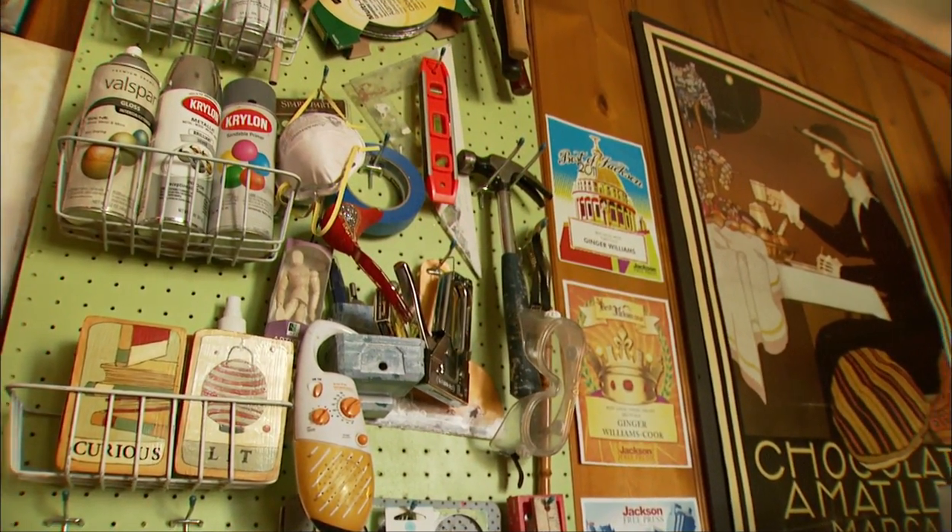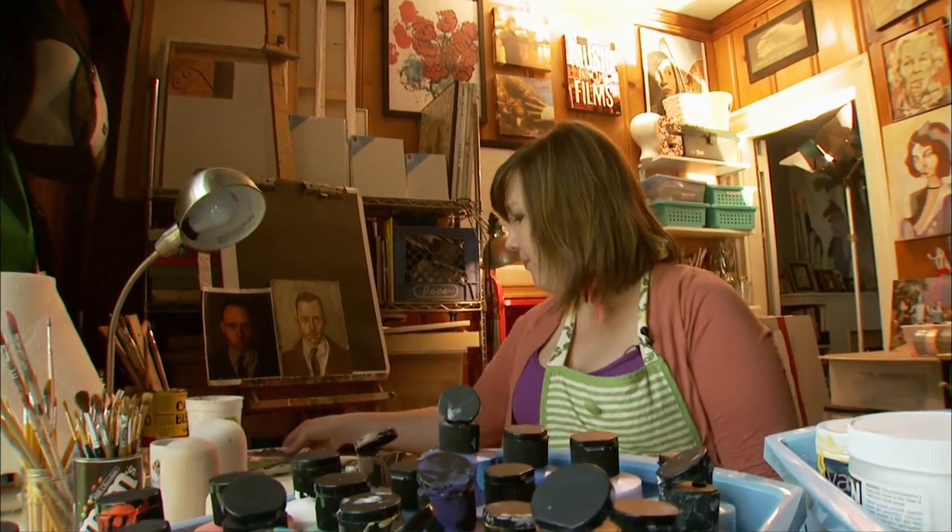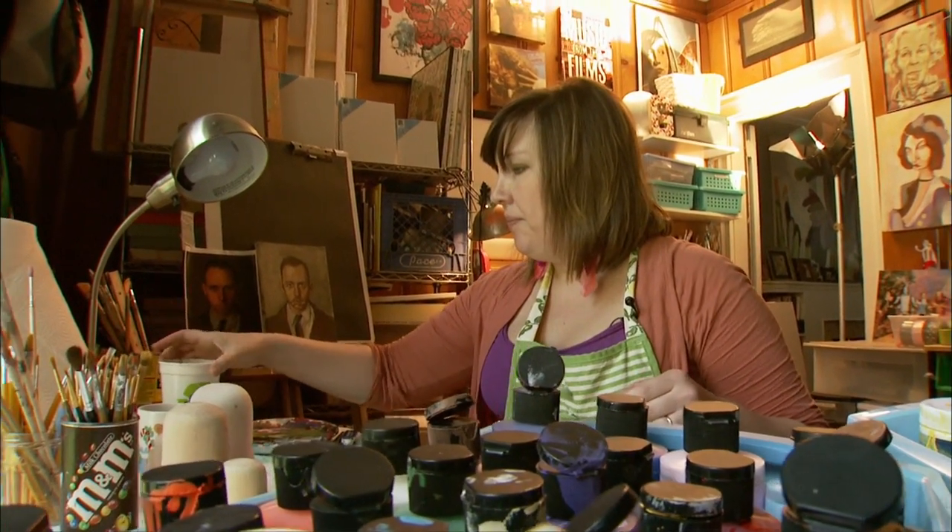Picasso said something to the effect that all kids draw or create, and then some just don't stop. For Ginger Williams Cook, being an artist proved to be more than a childhood dream.